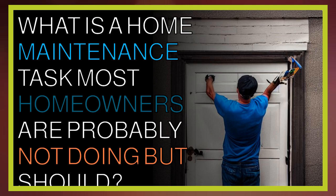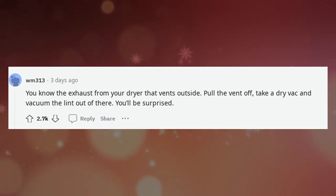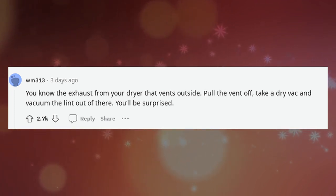What is a home maintenance task most homeowners are probably not doing but should? You know the exhaust from your dryer that vents outside — pull the vent off, take a dry vac and vacuum the lint out of there.